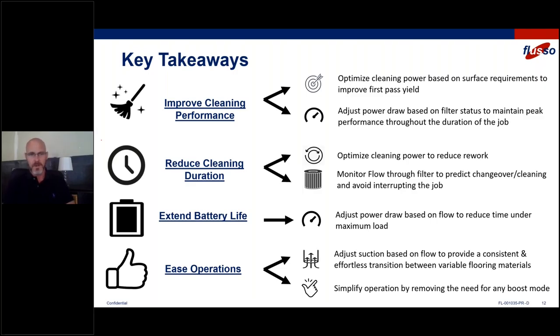Another key finding from Consumer Reports was battery life. We can help extend battery life because we're no longer putting the vacuum cleaner through max power or extended boost mode — it's automated so you'll get longer battery life, and with that longer battery life comes higher customer satisfaction. We'll also ease operations: if you're automatically adjusting suction, you'll seamlessly transition from one floor surface to the other, taking away the need to use boost mode, push buttons, or hold buttons — just an overall better user experience.